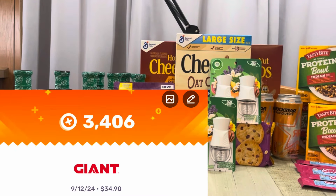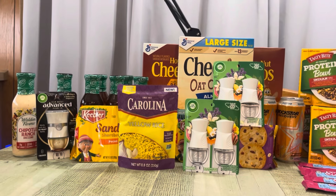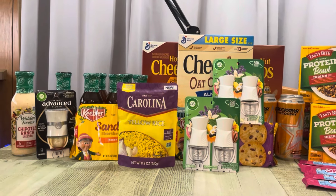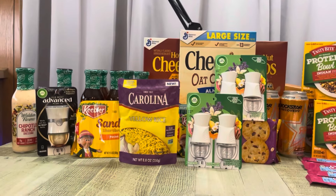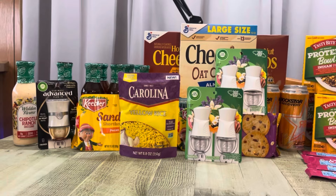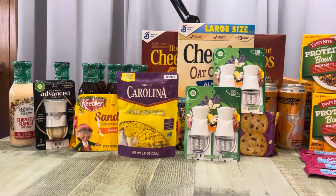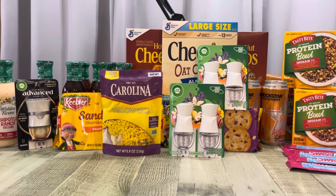I got back $3.40 from Fetch. I ended up getting back a total of $18.99 from Ibotta, but it should be a total of $27.99 coming back, which would end up making my Giant haul just $3.51 — which is awesome.